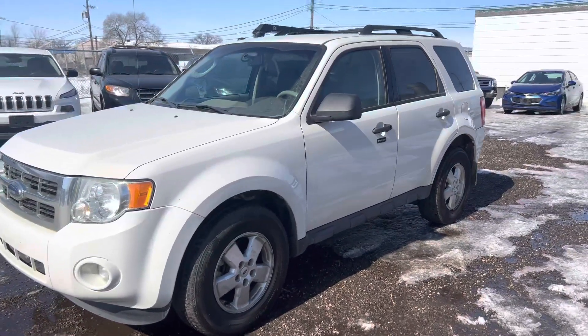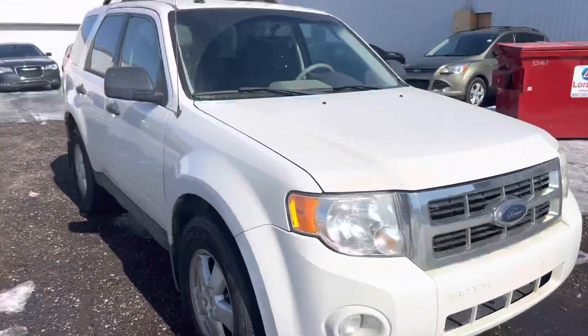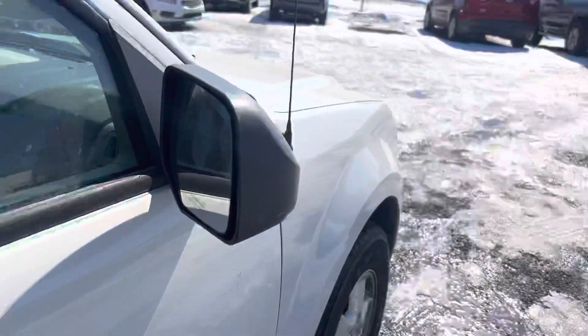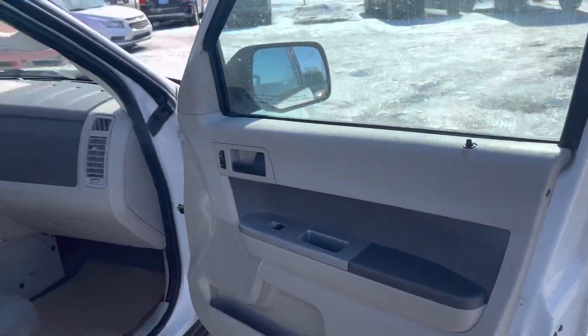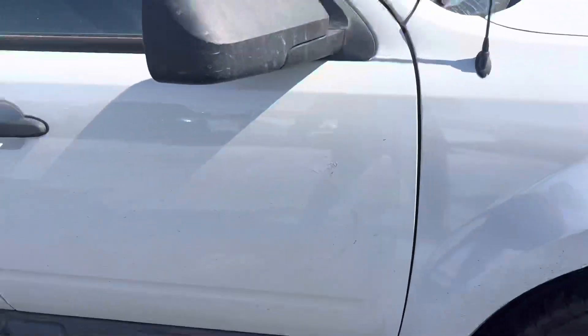Just showing you this 2009 Ford Escape XLT all-wheel drive with 80,000 kilometers — this thing has a clean title. Showing the interior: tons of room with this tan and gray interior. It is equipped with HDC control, which is really nice.